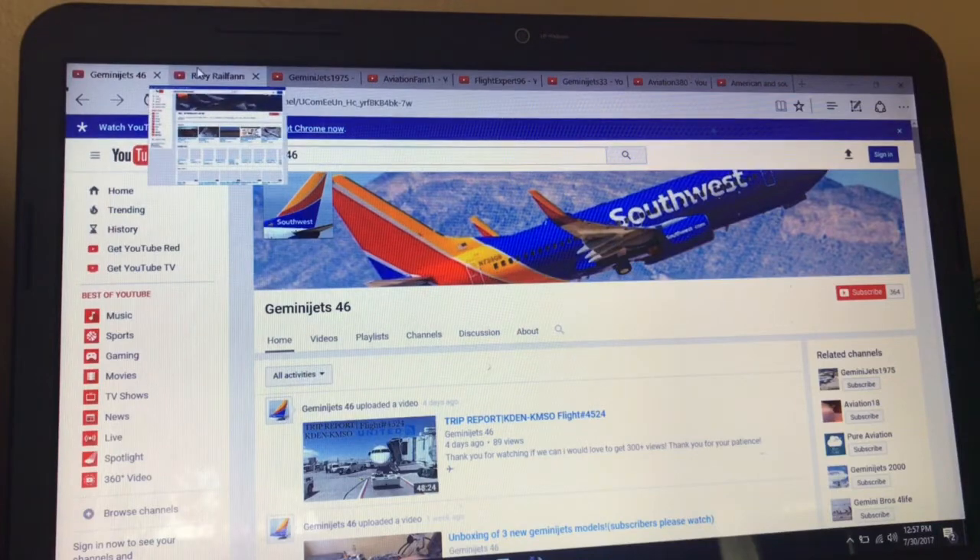Alright, this is a do-over because I messed up the first one and this guy wasn't even in the first one. We have Riley, Rail, Fanny, and Aviation. He does Flight Simulator, he does Q&As. Seriously people, he is one away from 100 subscribers, so if you are watching this video and you are not subscribed to him, that's a problem. Subscribe to him — he could have 100 but he's one away.